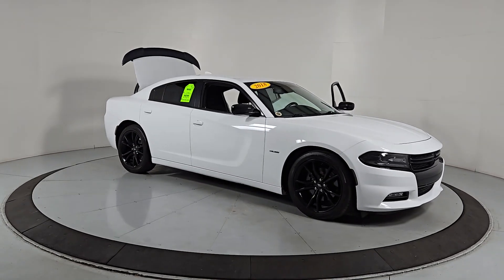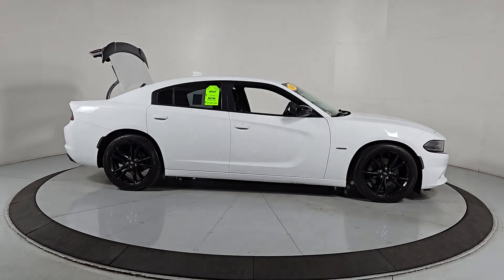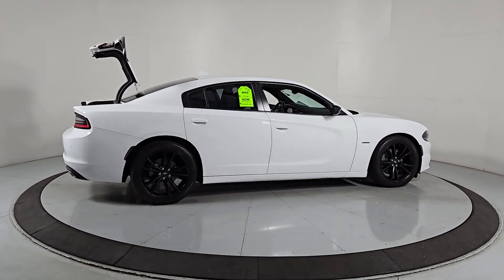You will be amazed by this 2018 Dodge Charger. With less than 50,000 miles on the odometer, this vehicle provides excellent value.